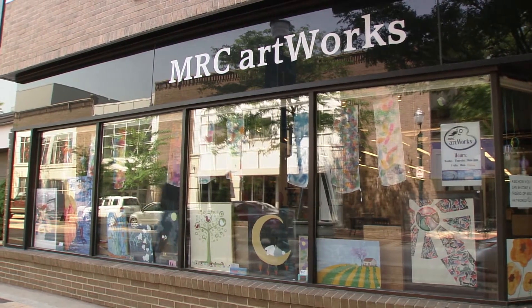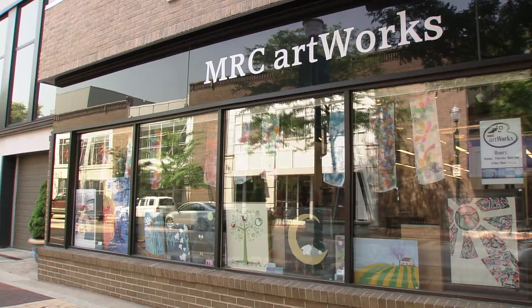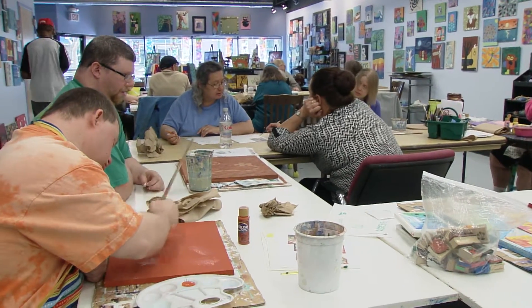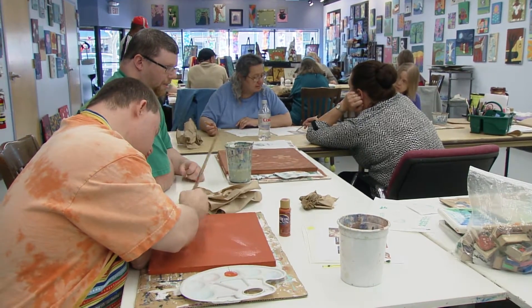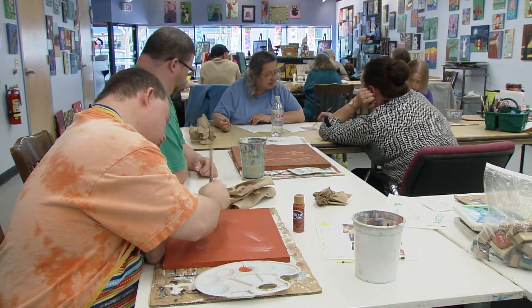MRC is a non-profit organization that puts adults with disabilities to work. Artworks is one branch of MRC. There are several different branches, and here we bring our artists in to help them learn how to create art, but we also teach them to sell the artwork so they have that interaction with the community. MRC started an art program because there was an interest in art. A lot of our clients and individuals express interest in art, and art therapy is an excellent way to help them heal and show their emotions.